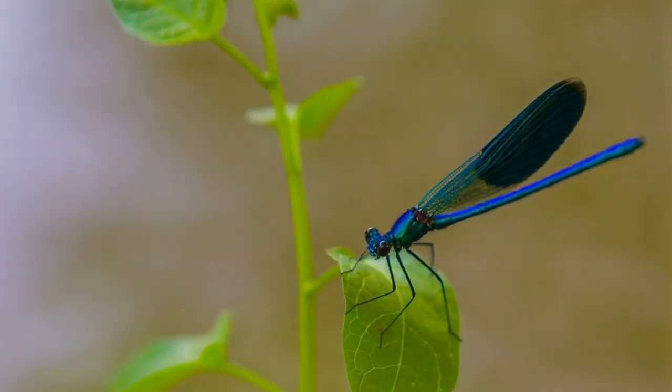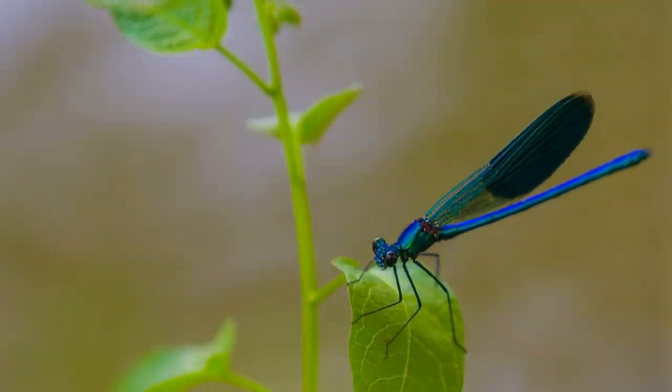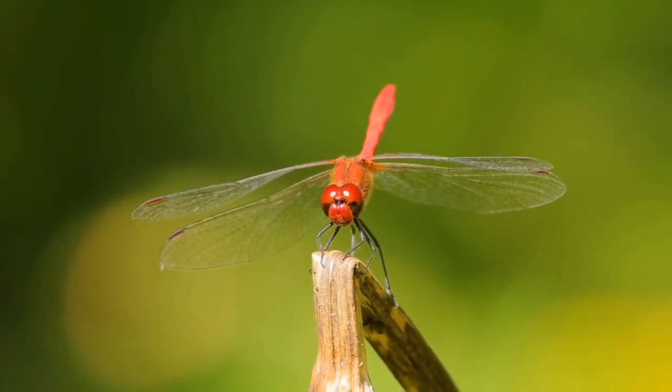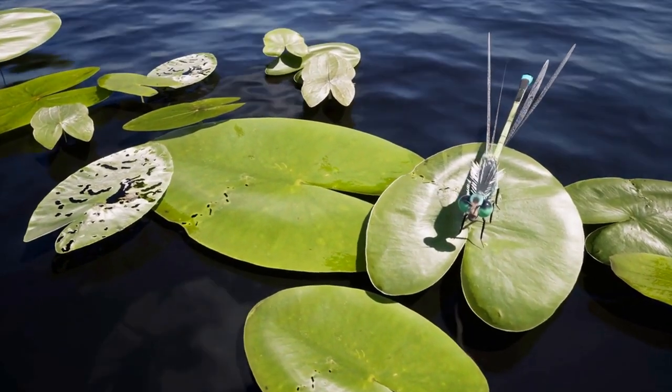Hello and welcome to our channel. In today's video, we will be exploring the world of dragonflies. These fascinating insects are known for their bright colors, agile flight, and fascinating behaviors. Let's take a closer look at these incredible creatures.